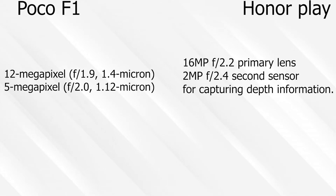Let's take a look at the basic specs. In POCO F1 you have a 12MP primary camera and a 5MP secondary camera. The Honor Play has a 16MP primary camera and a 2MP secondary camera.